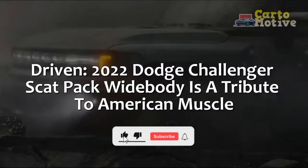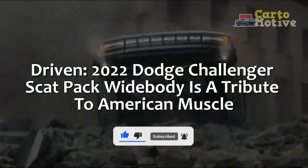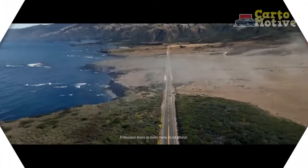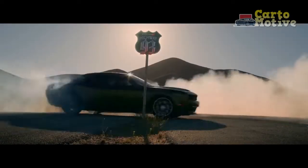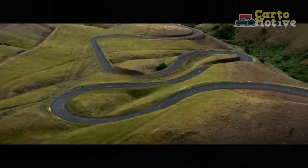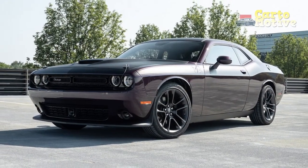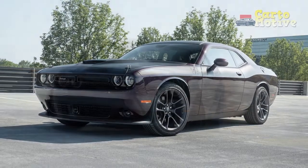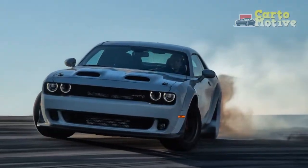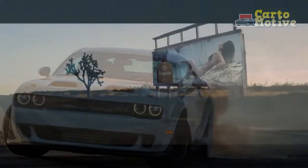Driven: 2022 Dodge Challenger Scat Pack Widebody is a tribute to American Muscle. Now seems a very important time to be handed the keys to a Dodge Challenger. There was a sense of finality when we climbed behind the wheel of our Chally 392 Widebody test car. The future of the Dodge muscle car is rather up in the air, and while there are mixed reports about the V8 living on, the only confirmed info we have is that the muscle car will be electric, at least in part.